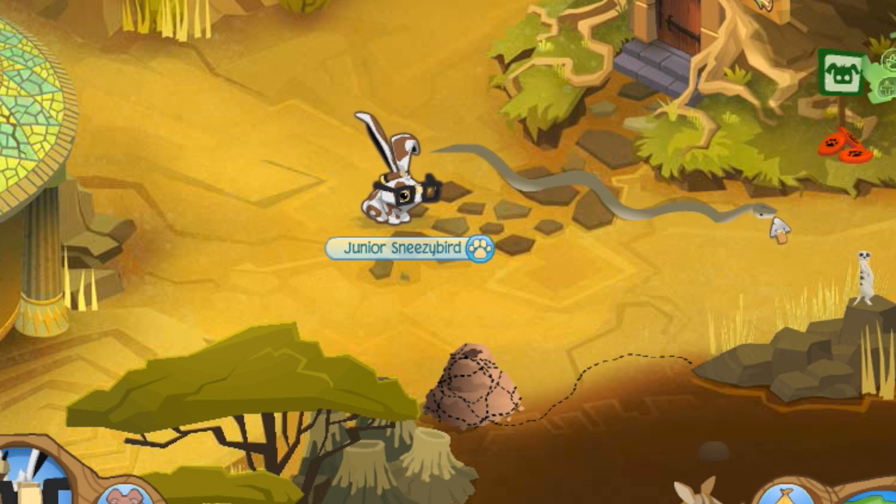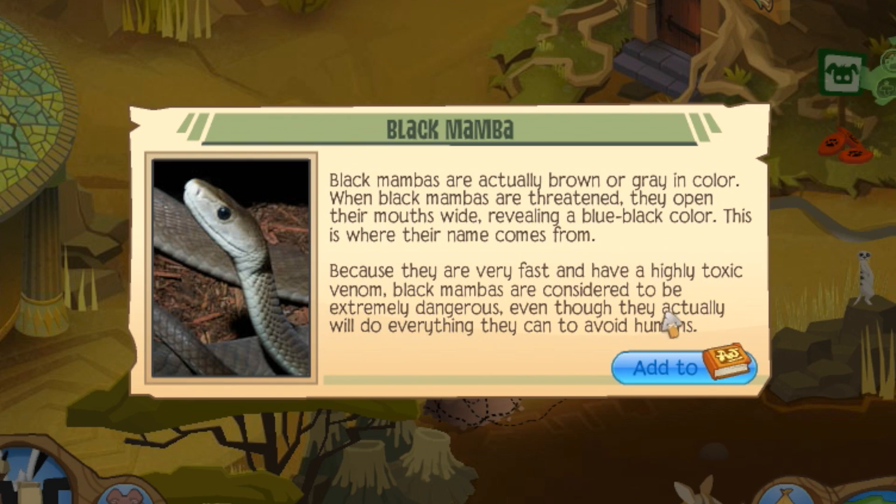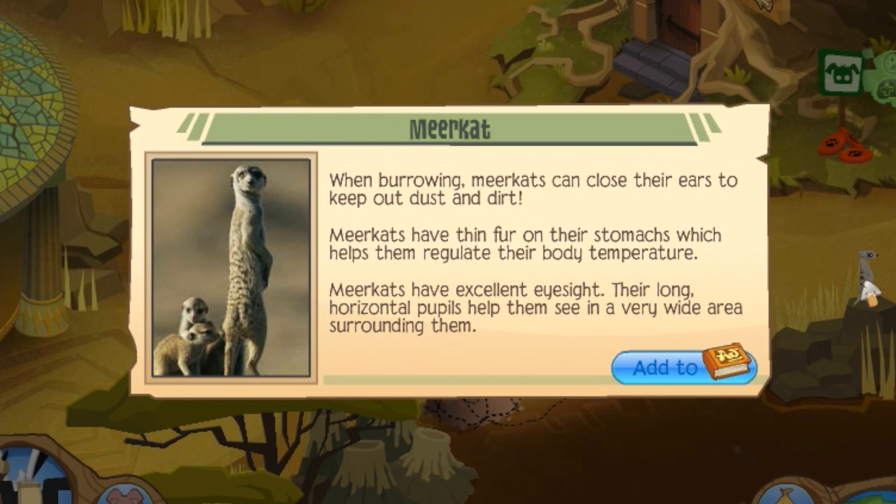Already the first animal is showing up — this black mamba. He slithers right down the path down the center of Appondale. It's hard to miss him. We also have the meerkat, which pokes his head up on top of this little pile of rocks from time to time.